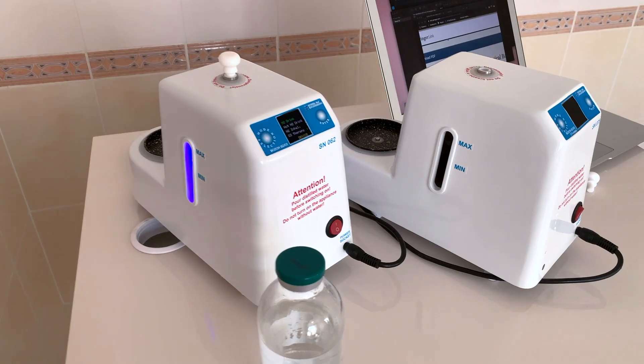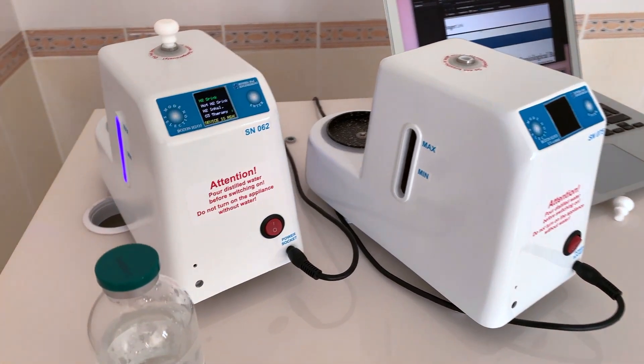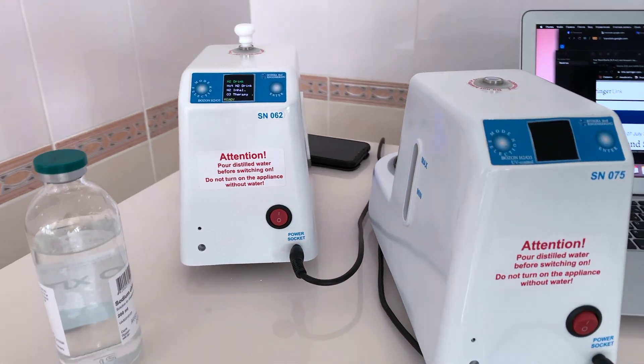Dear colleagues, today's presentation is dedicated to demonstrating the parameters and quality of a revolutionary device made by Iconica Medical Engineering, Odessa, Ukraine.